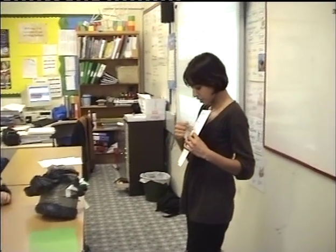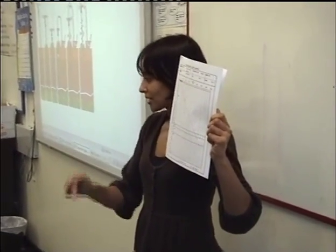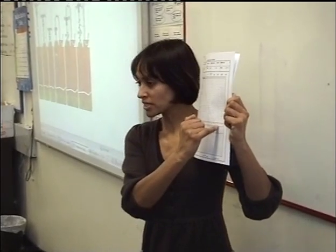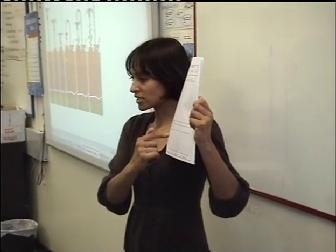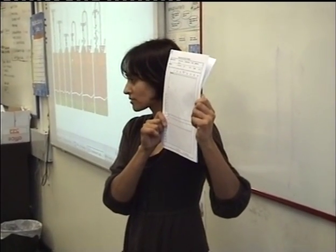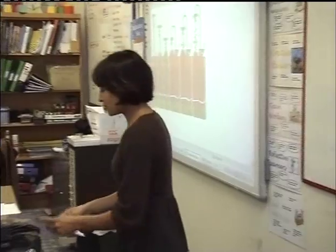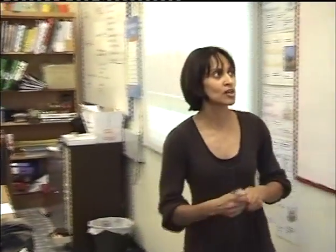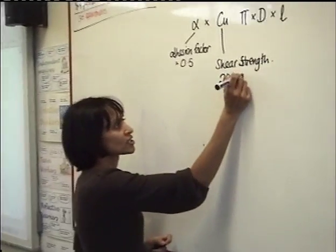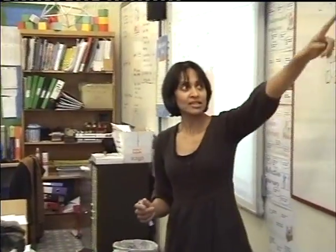They've plotted them all as dots and noticed that the deeper you go, the stronger the clay becomes — that's why the dots are all going towards that side of the graph. They've drawn a line of best fit through all those dots, like a scatter graph, and decided a value for the strength of the soil. For our calculations, I'm going to take that as 200 — our shear strength is 200 kilonewtons per metre squared.